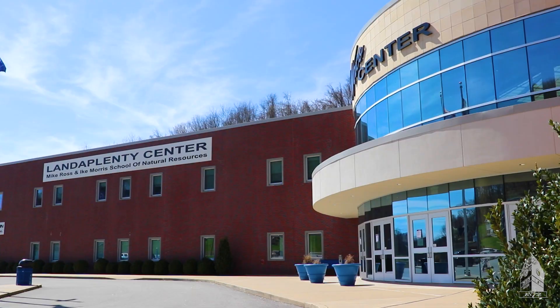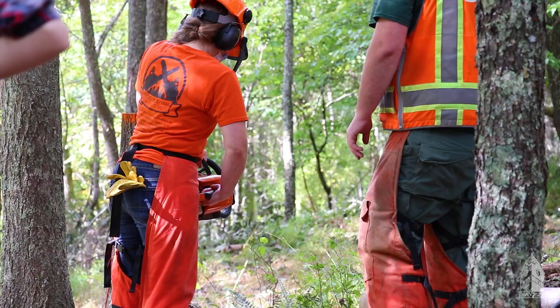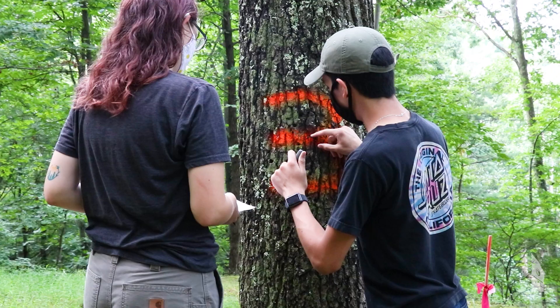Located in Central West Virginia, the Glenville State College Department of Land Resources is housed in the Land of Plenty Center. Our state-of-the-art facilities nurture a hands-on approach to learning by providing our students with experiences that duplicate real-world applications.